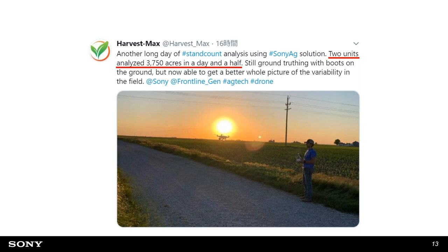One of our customers used this drone stand count with two systems and covered 3,750 acres for whole-field stand count information in one day. That's how our system scales. They used a Phantom 4. If you use more enterprise drones you can cover even larger areas per day. It's a very scalable system.